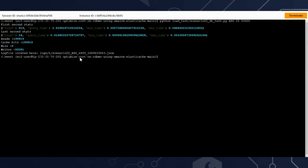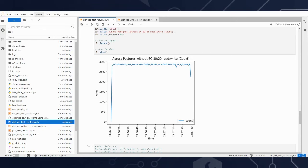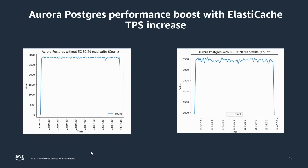Analyzing the captured logs, this is very similar to the second scenario where the database was oversized but still couldn't perform at the anticipated speed. Aurora Postgres doing an 80/20 read-write workload without ElastiCache executed about 2,700 transactions per second. However, in the second test when we added the caching service, performance was boosted to close to 3,500 transactions per second — no change to the database, no change to the application, only the addition of the caching service.